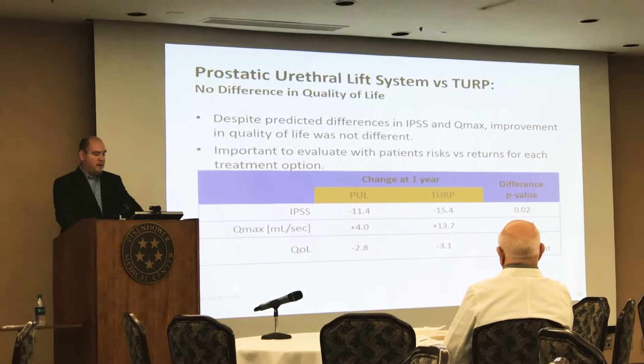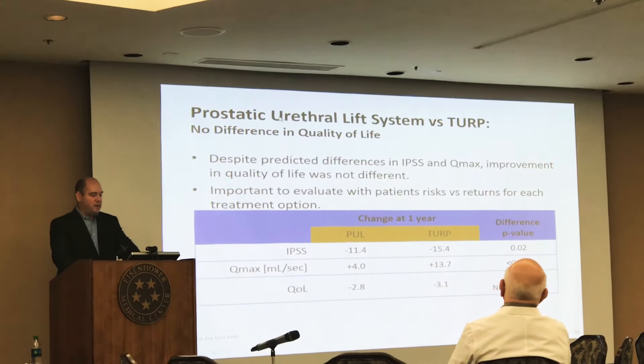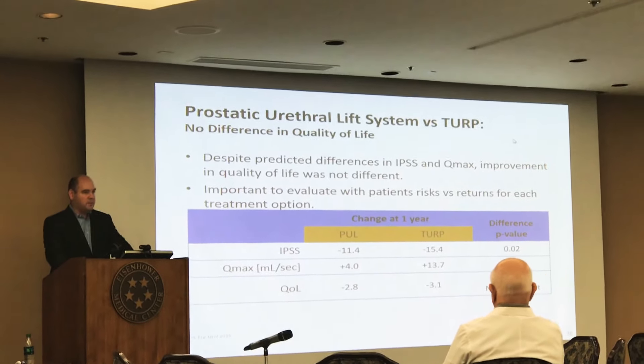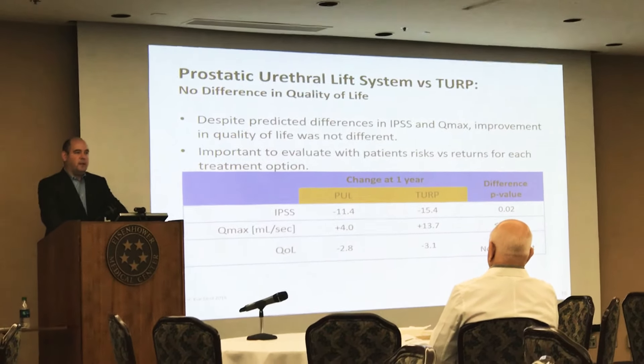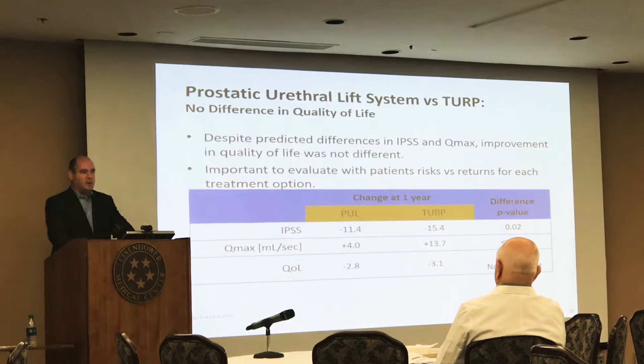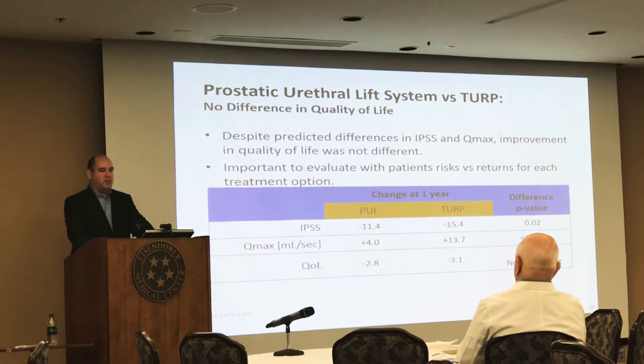The main take-home message from the comparison between prostatic urethral lift and TURP is that when the patient comes into the office, they're having complaints of bothersome symptoms — for example, 'I can't go on a car ride without stopping at the side of the road.'